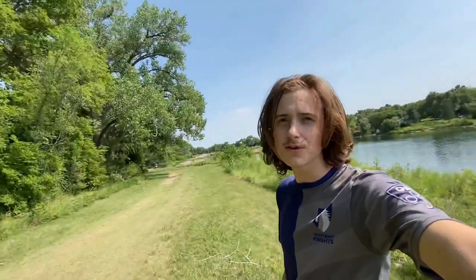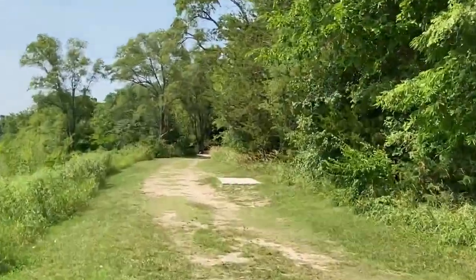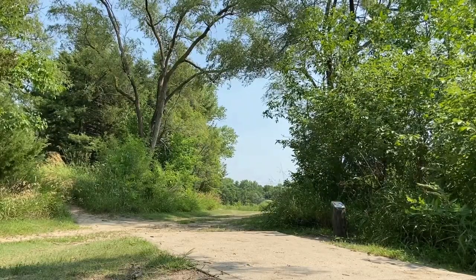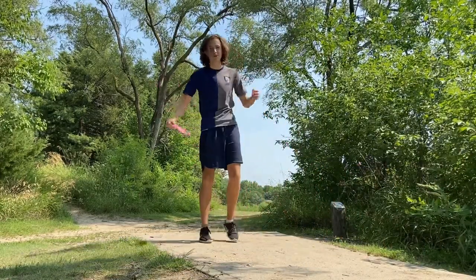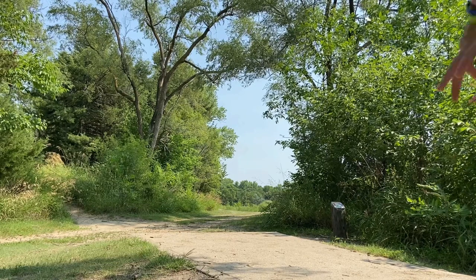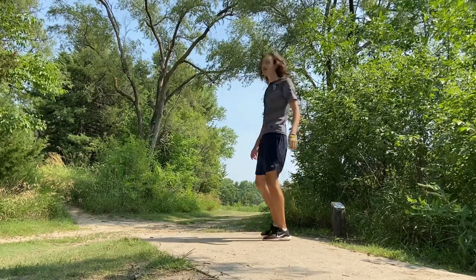Here we are on hole seven. This is a 450 foot shot. The basket you can see is right there. We're teeing off from back where my bag is. Should be fun. We got a bunch of water. We got quite a bit of headwind. We need something that will go left. Should be pretty good.